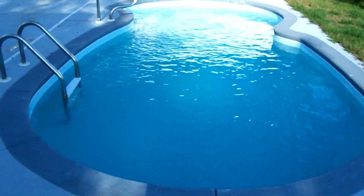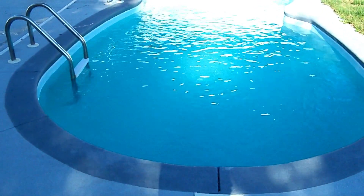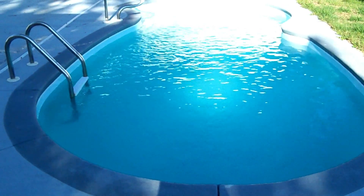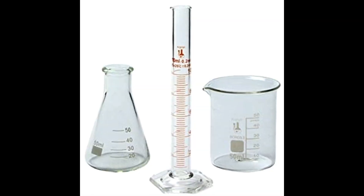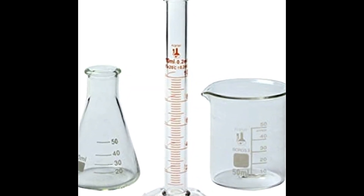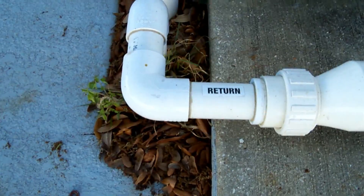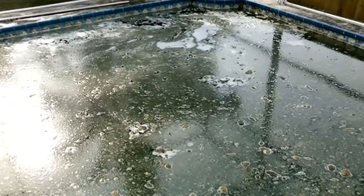Consider this: you can fill your pool with fresh water and then add enough salt to reach 3500 parts per million, and then have your TDS tested — and guess what? Your TDS will read at least 3500 parts per million on a newly filled salt pool. The last time I checked, 3500 parts per million is greater than 1500 parts per million. So does this mean I should drain my newly filled salt pool because my TDS is at 3500 parts per million?